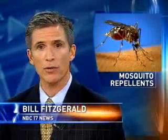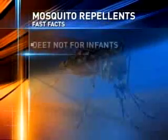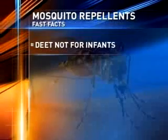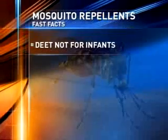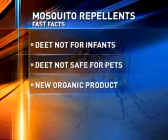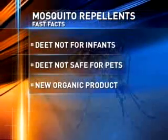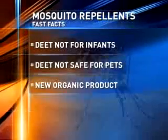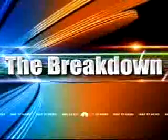To protect yourself against mosquitoes, this year there'll be a new bug spray to compete with current repellents that contain the chemical DEET. The American Academy of Pediatrics says repellents with DEET should not be used on infants less than two months old, and it's believed to be unsafe for pets. But this new product contains what's called Bio-UD, an organic compound local researchers discovered right here at NC State. NBC 17's Shirley Min breaks down the differences between the two products.